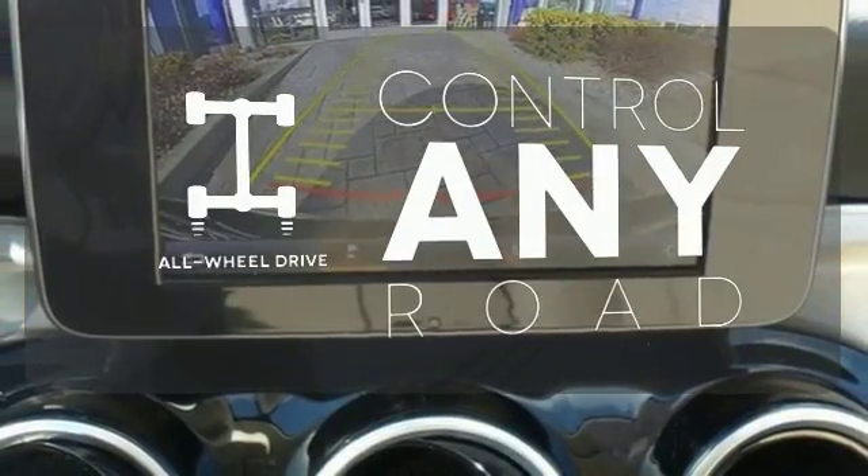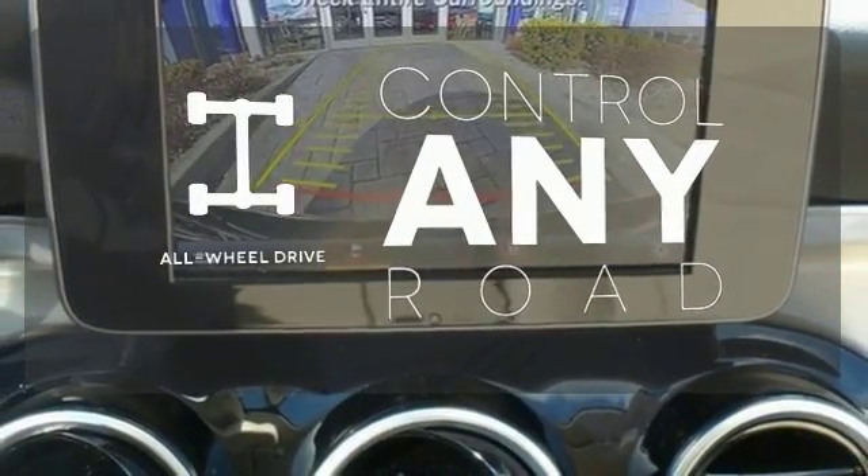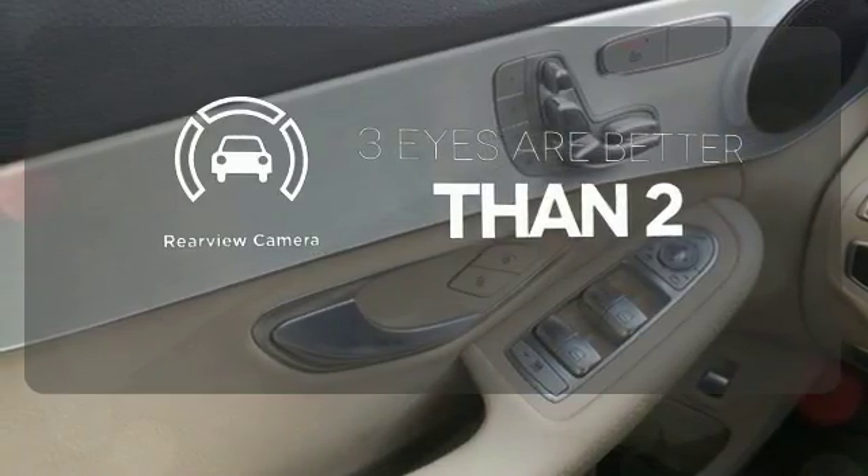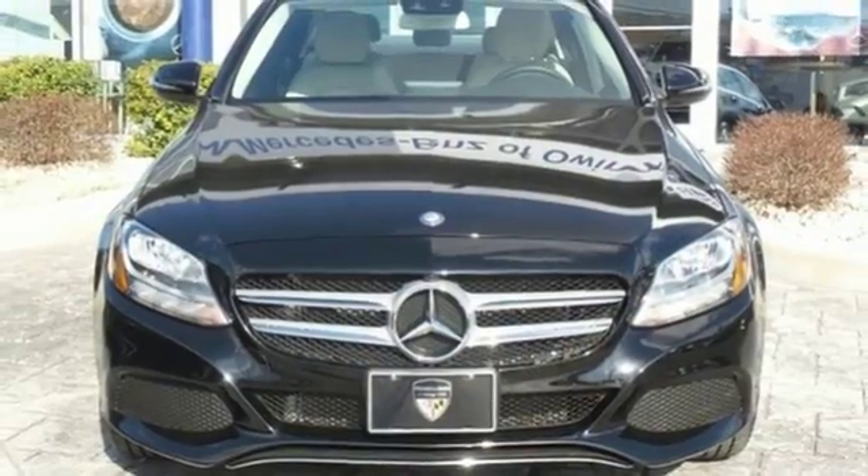All-wheel drive allows you to master any road, any time. The backup camera gives you a clear picture of what's behind you. Your C300 awaits. Come and get it today.